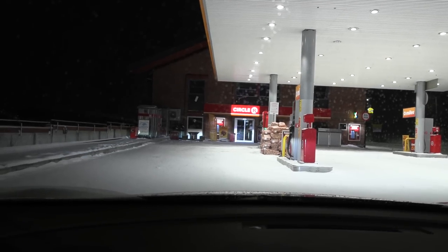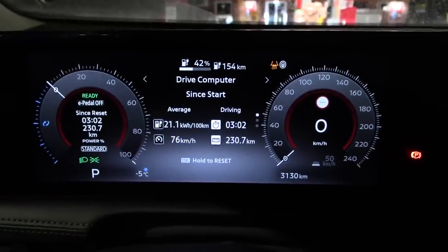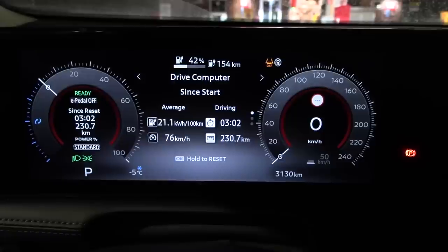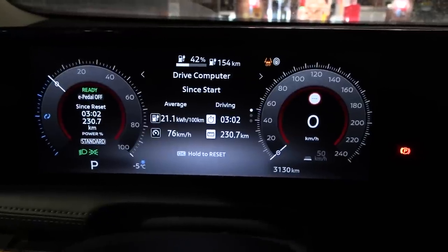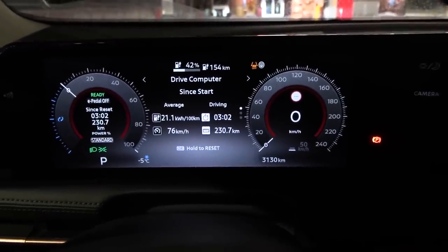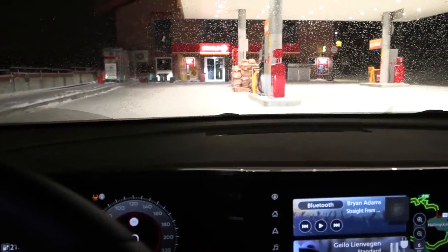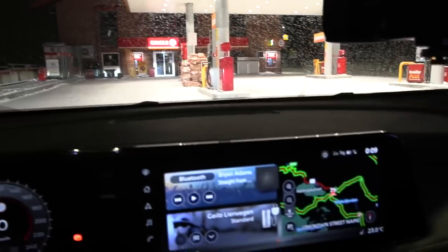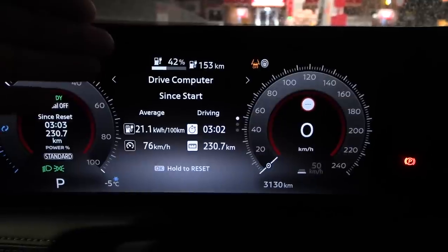We've arrived at Circle K Jalo — it took a little over three hours. Consumption was 211 watt-hours per kilometer, which is actually pretty good given the weather. It's minus five degrees Celsius here. We arrived at 42% battery — wow!